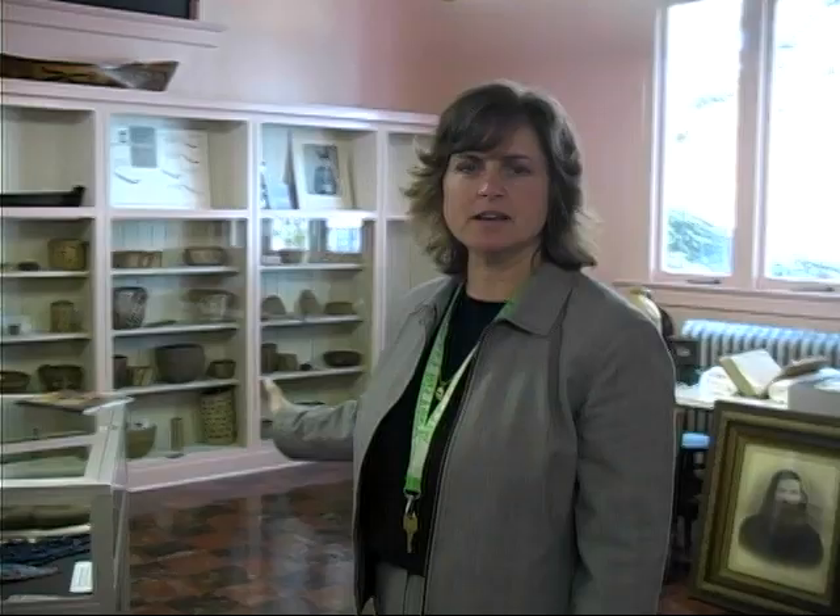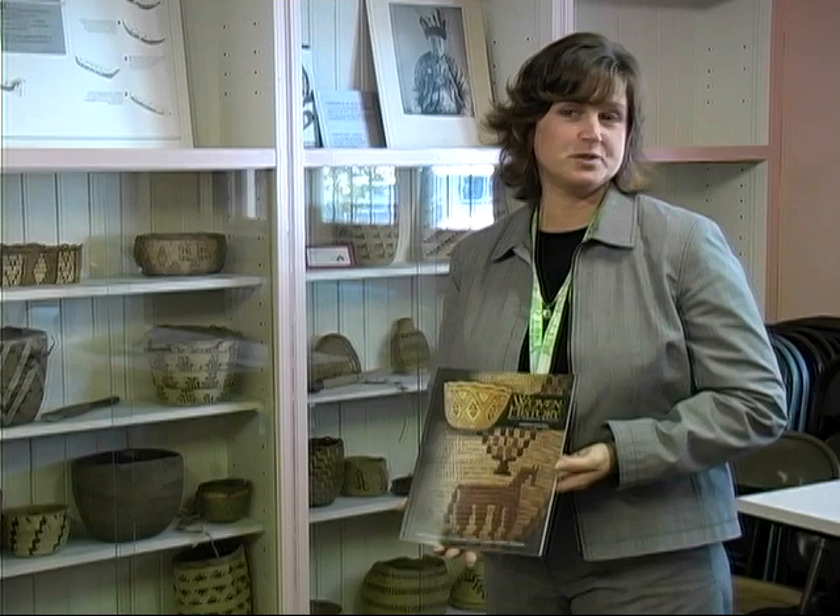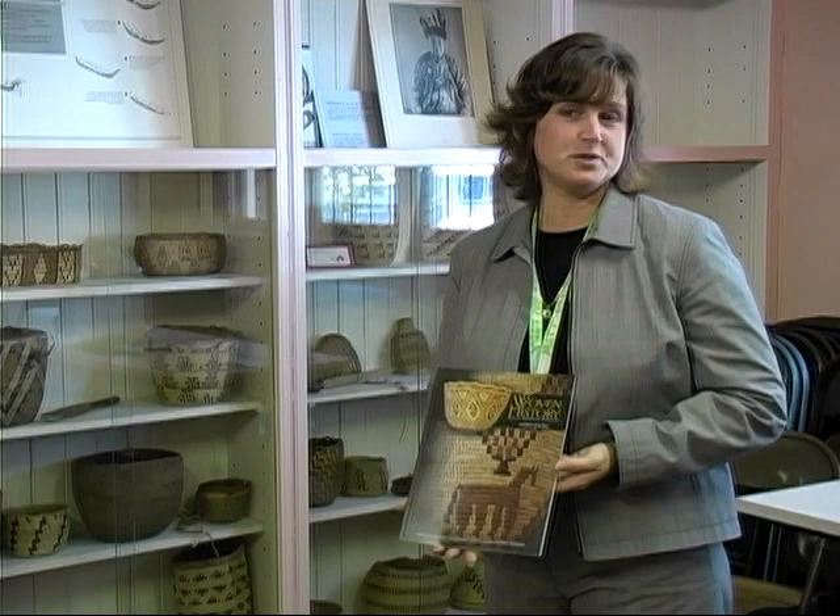I want to take you first into the Native American gallery. One of the things we're most proud of at the Clark County Historical Museum is our Native American basket collection — these are just a few of the pieces. Something we've just released this year is a publication called Woven History, which showcases all 220 baskets in our collection, available through the museum for $24.95. Our collection is very broad-based, including artifacts from the prehistoric period all the way through to contemporary folk art. Now I'd like to introduce our collections manager, Eileen Trestain, who will talk to you about things specific to the Cowlitz Trail period.